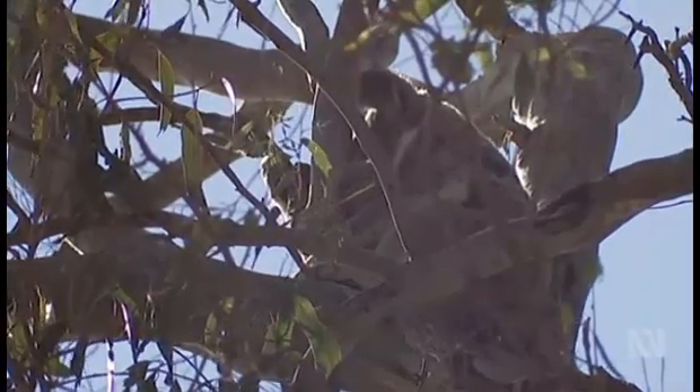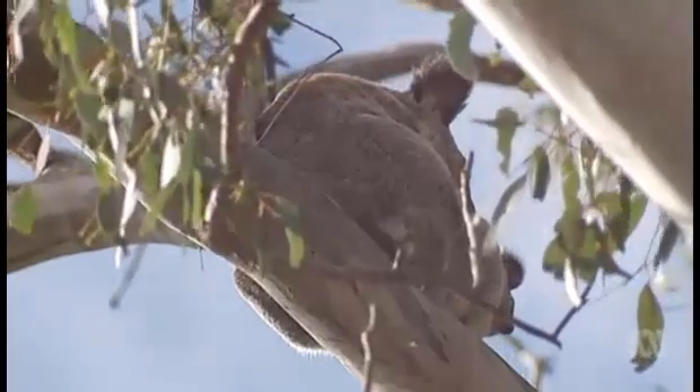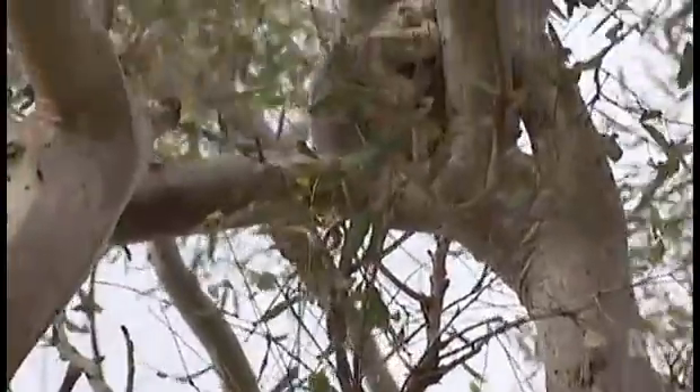Locals are hoping the urban sprawl won't mean the end of koalas in the region. I think if this is their home, they'll stay. They might be scared away temporarily, but hopefully they'll come back. The council says the development must meet a string of strict conservation conditions.